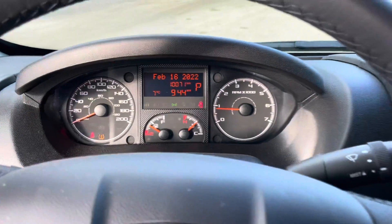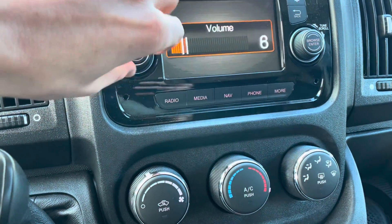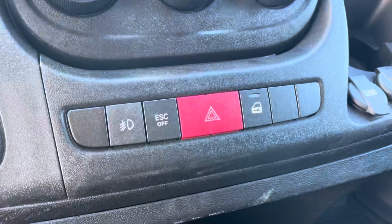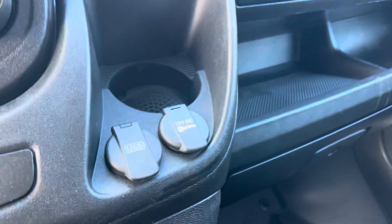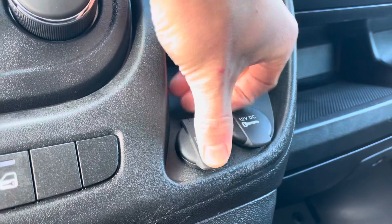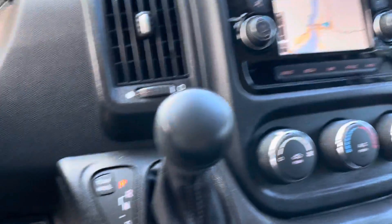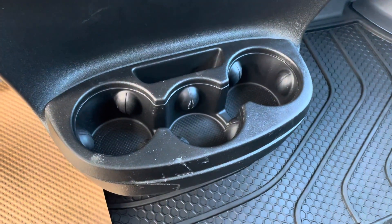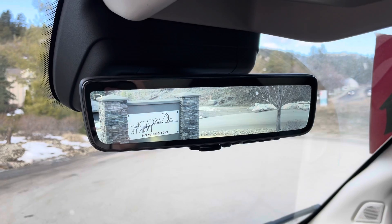Your gauge cluster is reading 10,071 kilometers. You have your infotainment screen here, volume and tuning for the radio station, air conditioning, hazard lights, ESC, and so on. You also have your USB port and 12-volt outlet, a little extra storage on the passenger side, your gear shifter, cup holders on the bottom, additional storage up above, and the all-important digital rearview mirror, which is nice.